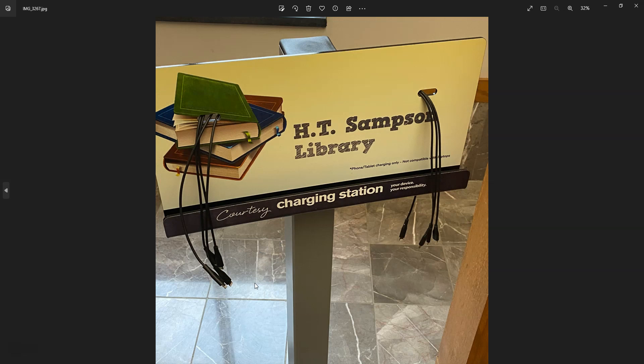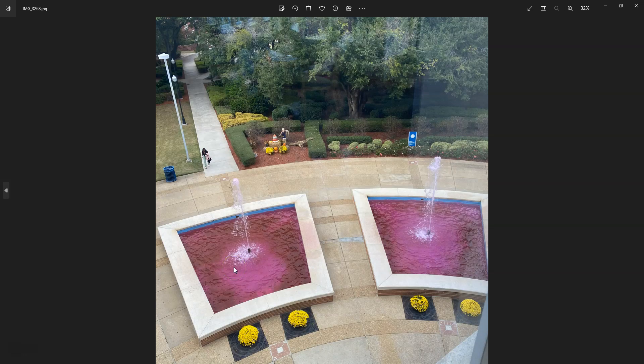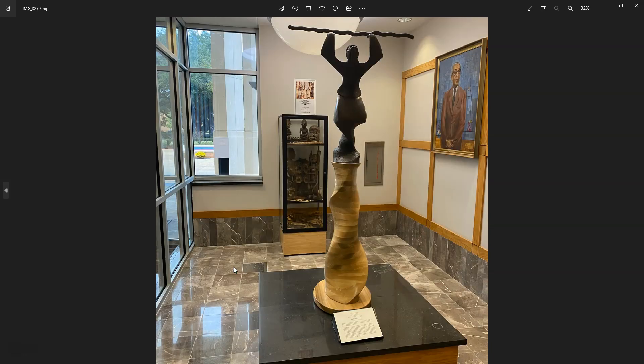Of course there were charging stations throughout the library, which is very pertinent in today's time of mobile devices. This is a view from around the third to fourth floor, showing artwork in the library.